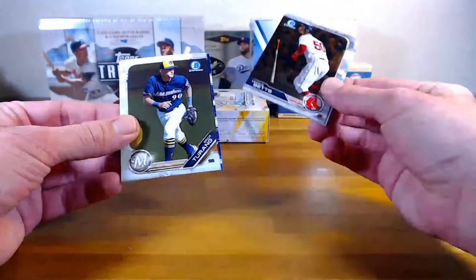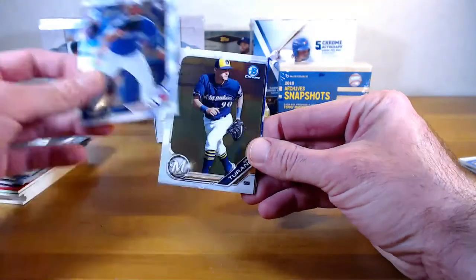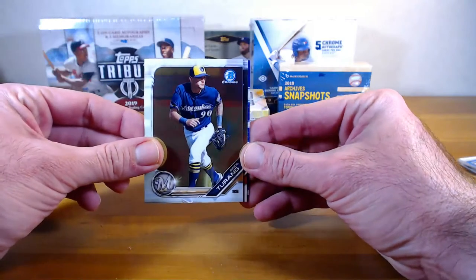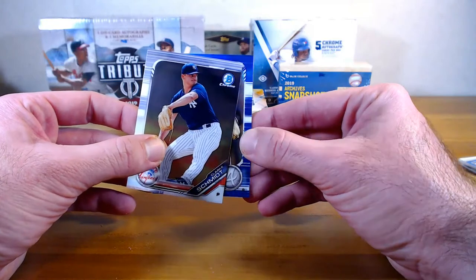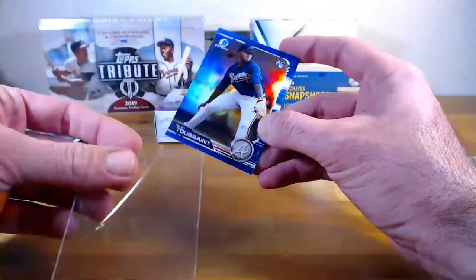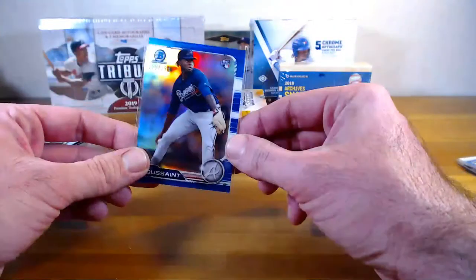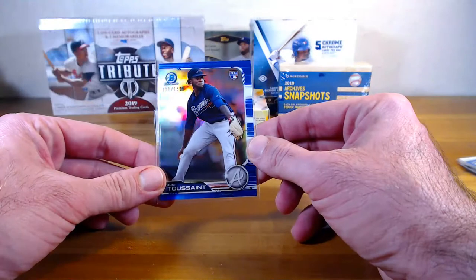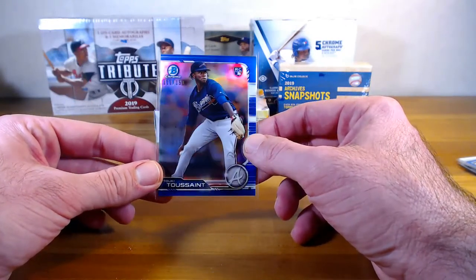Mookie Betts, Rowdy rookie, Bryce Terrain, Clark Schmidt, and blue for Atlanta rookie — Chucky Toussaint, 111 out of 150, going to Brannon. Is it me or have I pulled a lot of Toussaint stuff? That was the first mini box of Bowman Chrome.